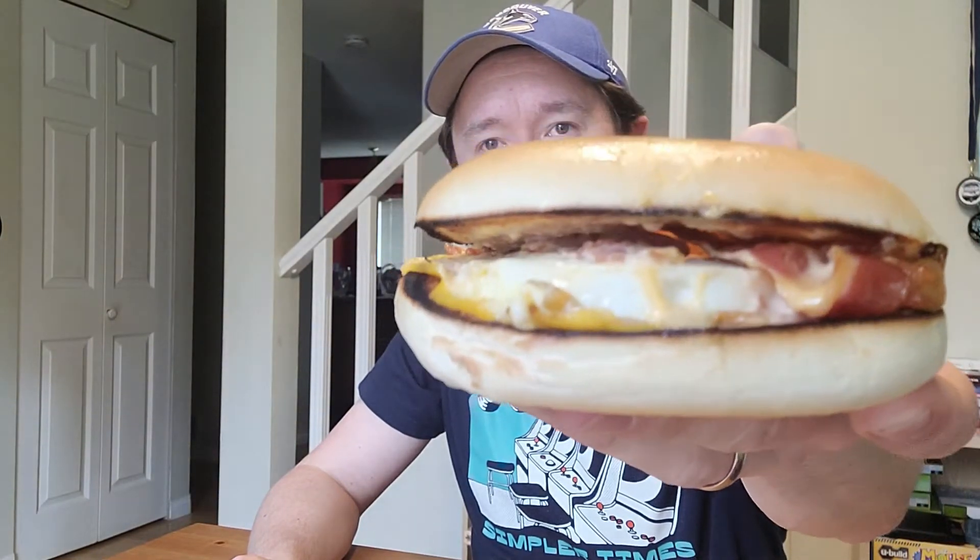It came to $4.92 after tax, just the sandwich. The new bagel breakfast spicy habanero with bacon from Tim Hortons. Let's go home and try it. Okay, here we are — the spicy habanero breakfast bagel with bacon.